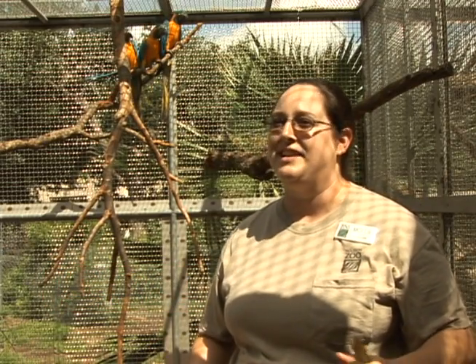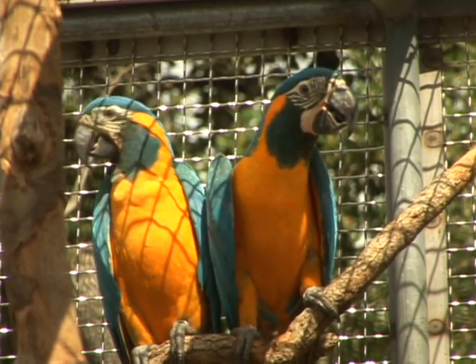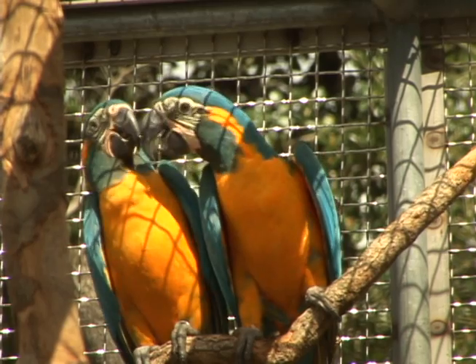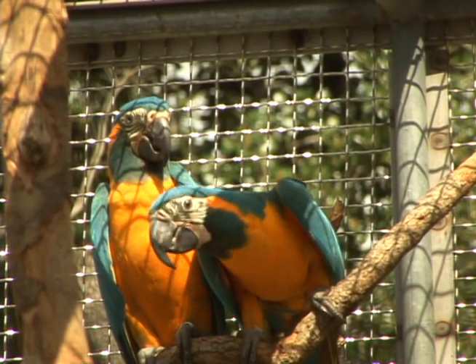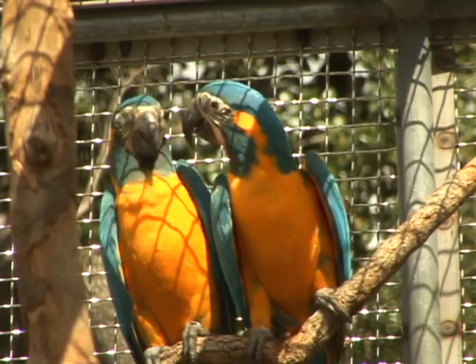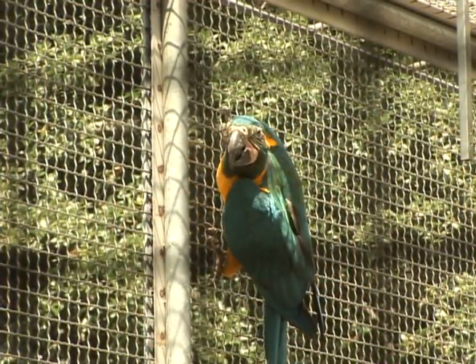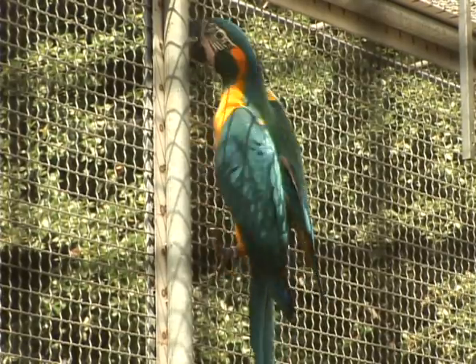Cassowaries are very interactive — they like to be busy all the time. I like to tell people it's kind of like having a toddler around. They like to be entertained and they like attention. So for enrichment items for them, they've got to stay busy and it's got to be novel items. They like a lot of different colors and different items to play with. They are very intelligent, so enrichment is important to keep them busy and entertained essentially, so they don't get bored.